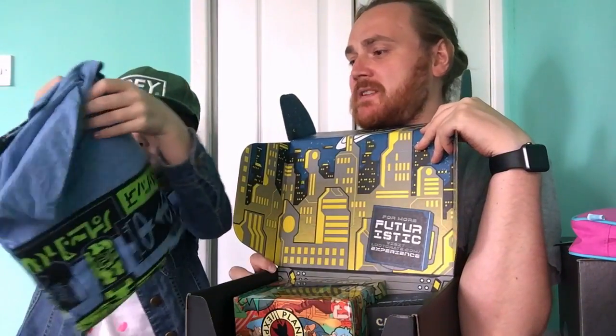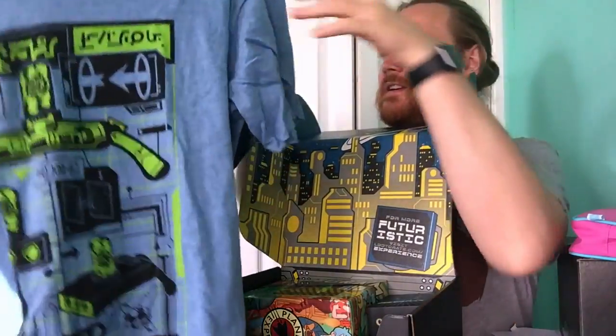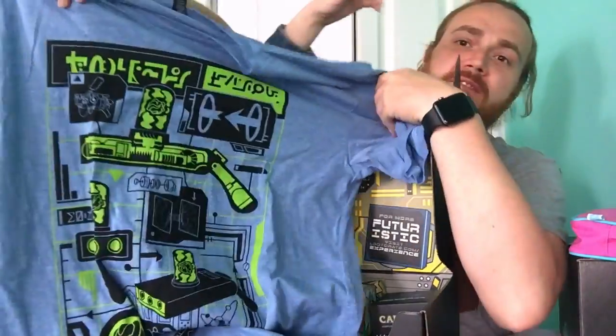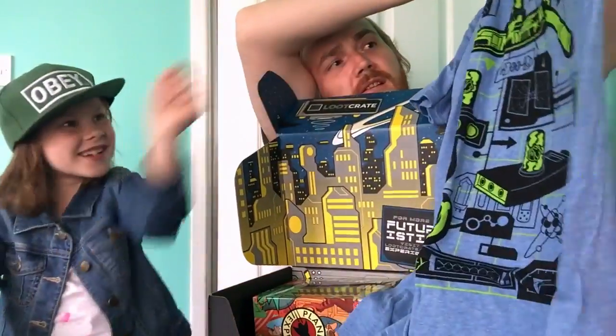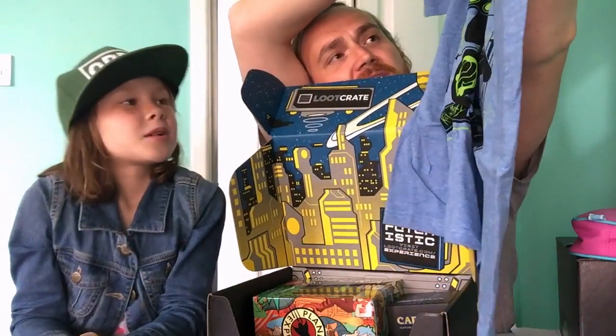You get started with the t-shirt — hold it up so the camera can see it. It's big so it's got a lot going on. I don't even know what theme that t-shirt is from, but it's cool.